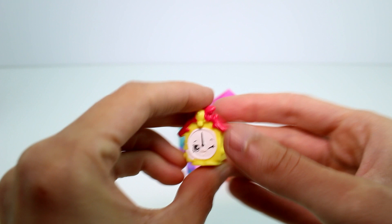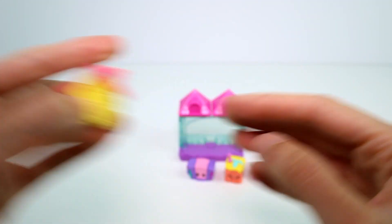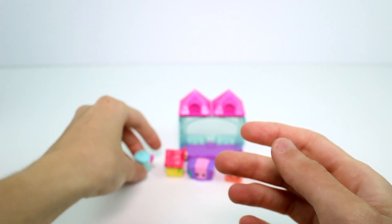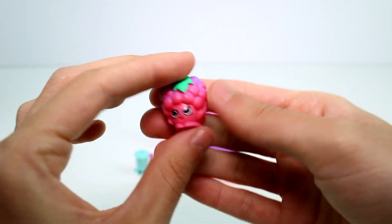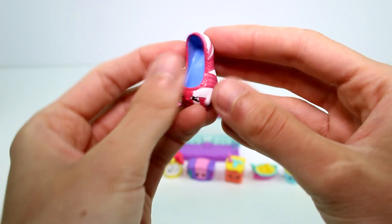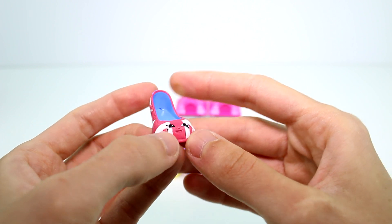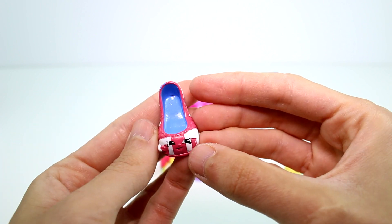And then we have Talkie Cuckoo Clock — he's a fun one, I love this one, love all the details. Super awesome. And then we have Carlow Coffee Pot. And then we have Gabriella Grape — she's more than one grape. And then we have a shoe — Majestic Heels. Super cute.